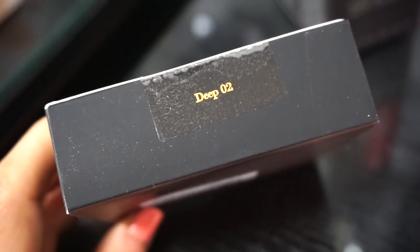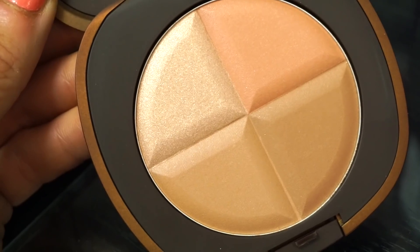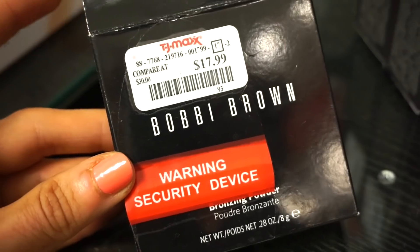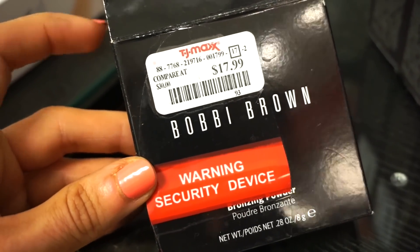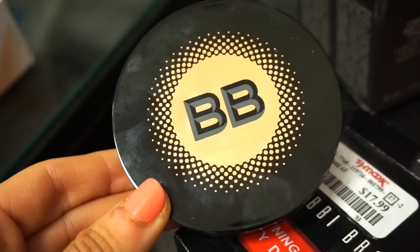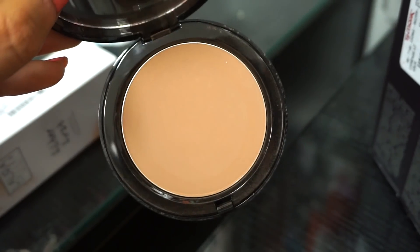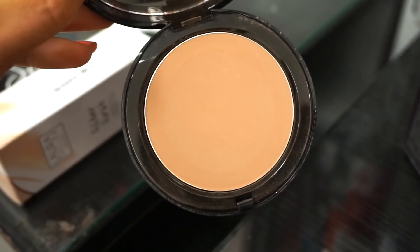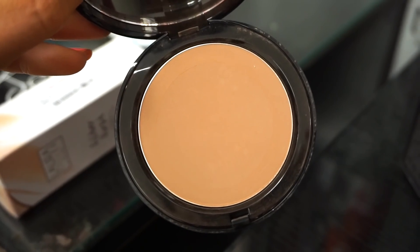The next things I see are some Elizabeth Arden Forever Bronze bronzer, retailing for $6.99. We did see the Forever Highlighter compact a few months back, which I purchased and love. So I'm really happy to see the bronzer here. They have a few shades; this one is in Deep Zero Two. It basically has a bronzing shade, a contouring shade, a blush, and a highlighter — super cute. We've seen other Bobbi Brown products at TJ Maxx, but I don't think we saw this — the Bronzing Powder in Natural, retailing for $17.99.